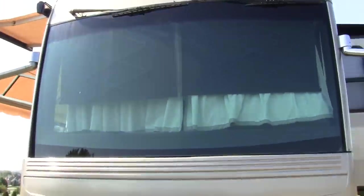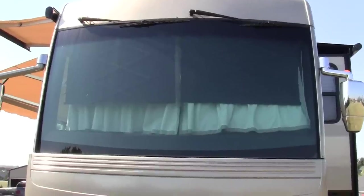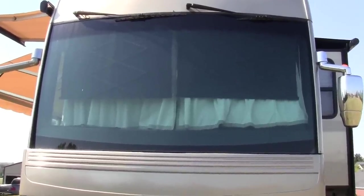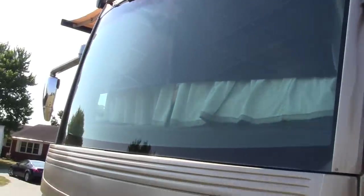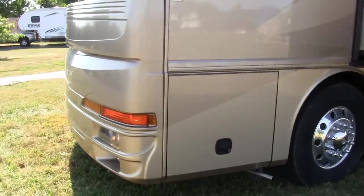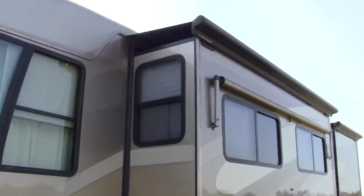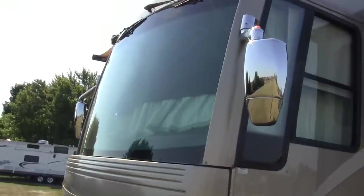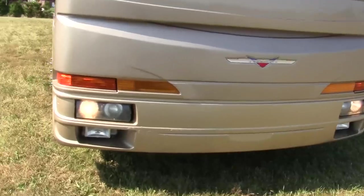It has a one-piece windshield, which was a big deal in 2006. If you are looking at older coaches like this, the one-piece windshield is a big deal — you don't have that center cross member going down. Of course it has a fiberglass roof and a Spartan chassis.